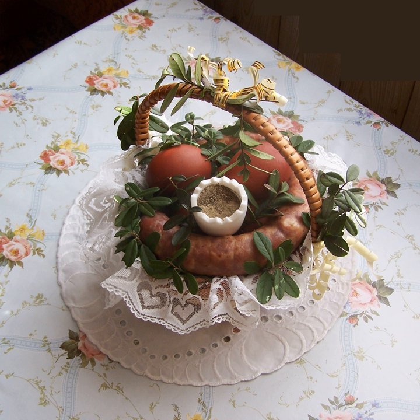Sałatka z krewetek — shrimp salad with finely chopped hard-cooked eggs, cooked carrots, celery, onion and diced pickle along with tiny shrimp. Śmietana — a type of sour cream. Surówka — raw sauerkraut, apple, carrot and onion salad.